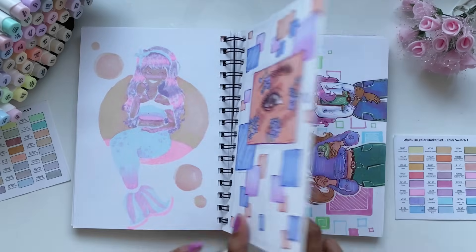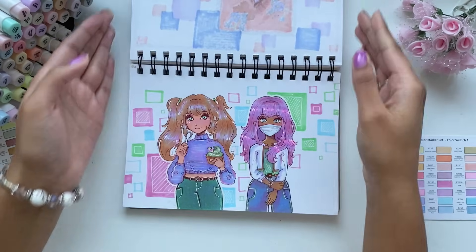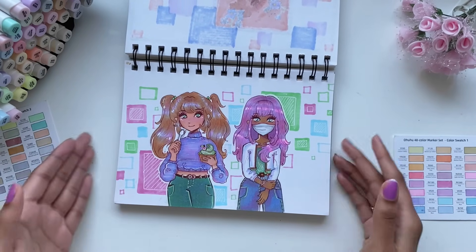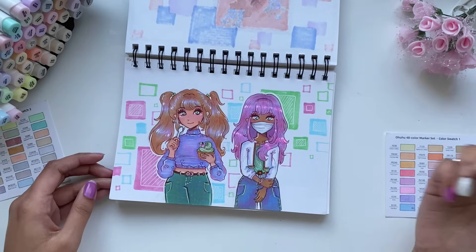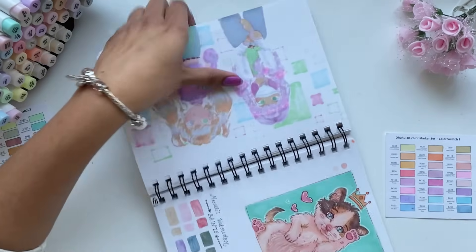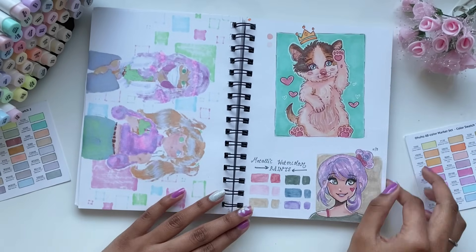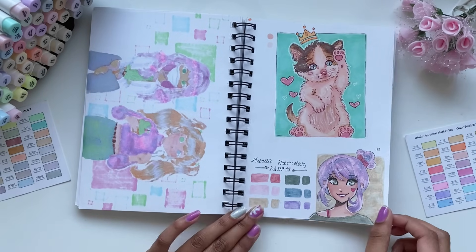This drawing was just extremely random. I just drew random girls and then decided to go with a different color palette using greens and purples — I love how this turned out as well. I think my favorite thing about this page is probably the background. Here I drew my friend's cat — she is the cutest kitten in the world. And then I got these new metallic watercolors, so I decided to swatch them and try them out.